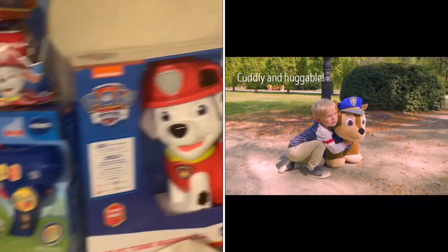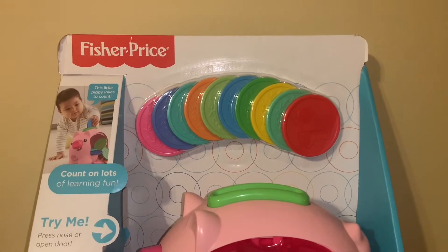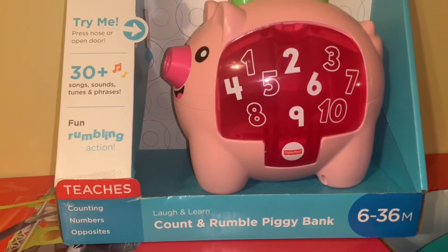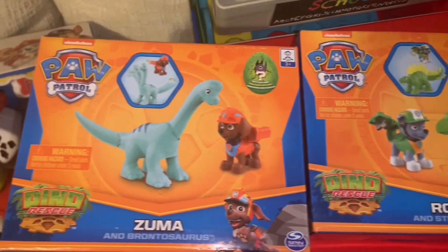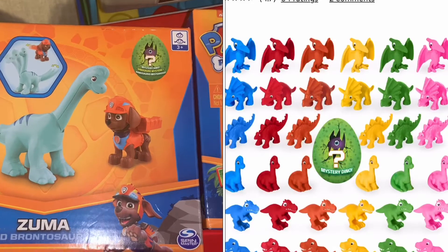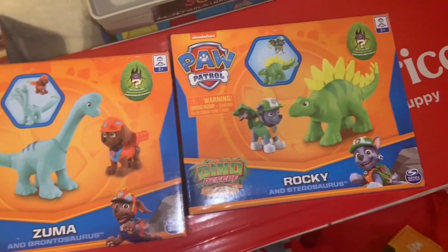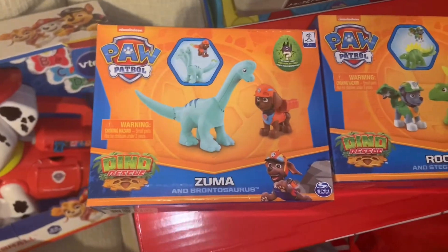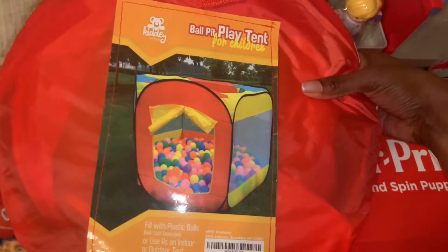His other medium gift from Santa is this Count and Learn Piggy Bank. He also got one big gift, two medium gifts, and two small gifts from Santa. You just put the coins in and the pig counts the numbers. His two small gifts are these dino figures — they come with a big dino and a small mini dino. He got the Rocky and the Segasaurus, and Zuma and the Brontosaurus.